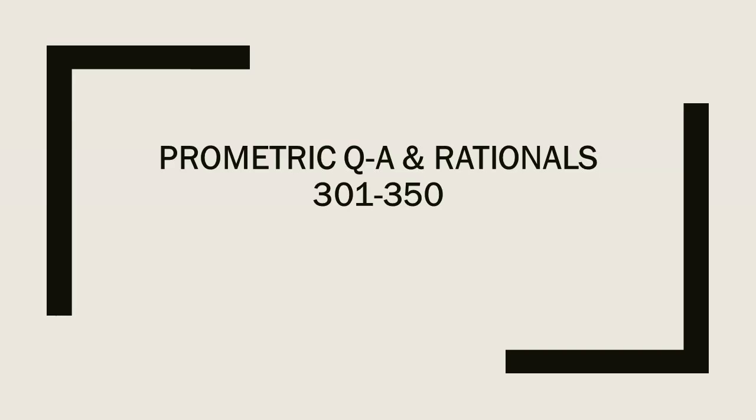Prometric QA and Rationals 301-350 Part 2.